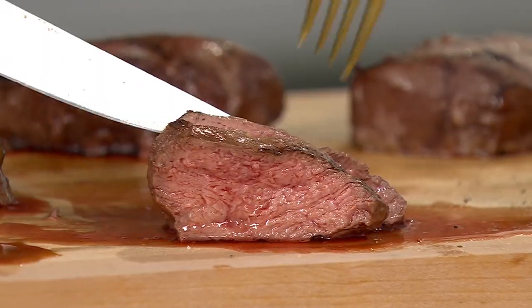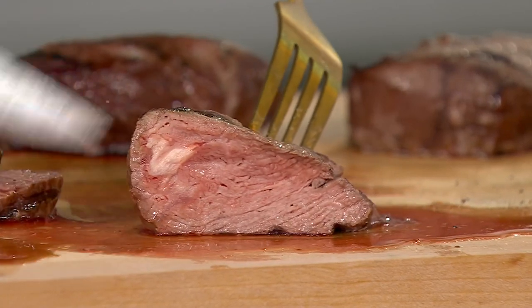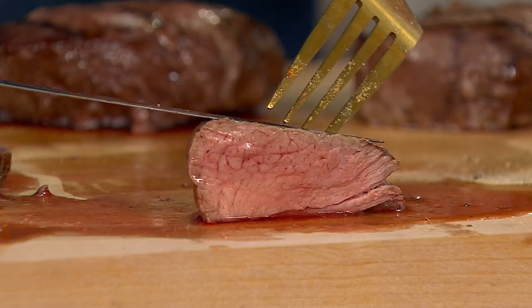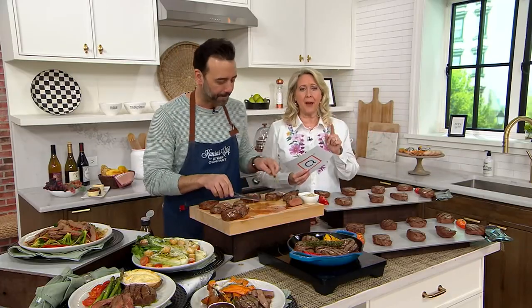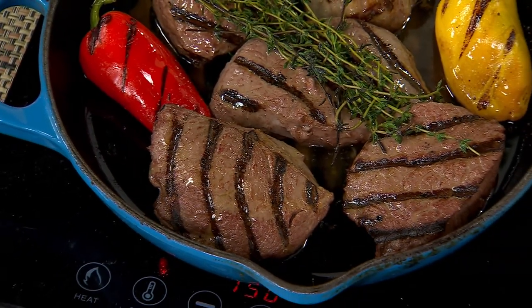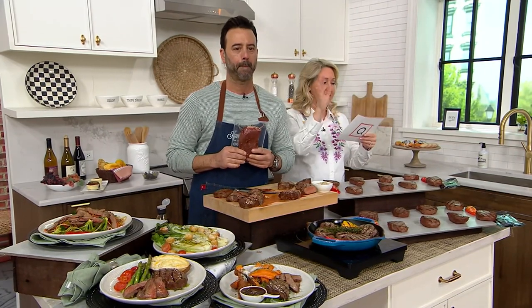What you get is a very robust, meaty flavor, and it's as tender as you can get without the price tag of a filet mignon. We all know beef prices have gone up, so think about this: eight steaks for less than sixty dollars. That's a really great price per steak. QVC is trying to bring you the savings.